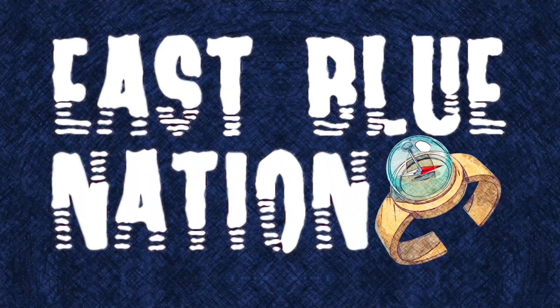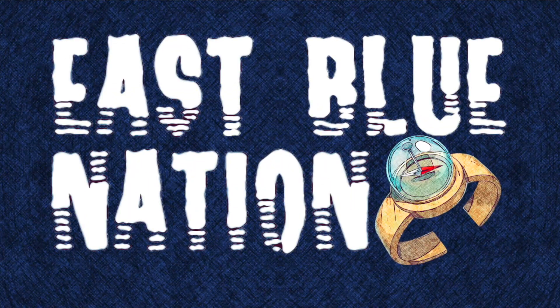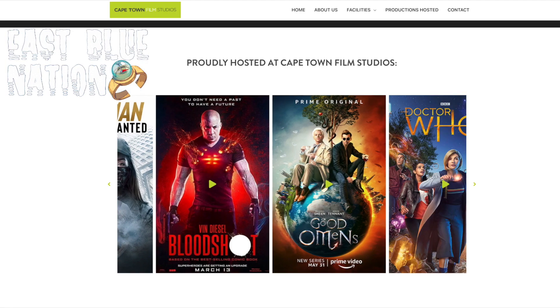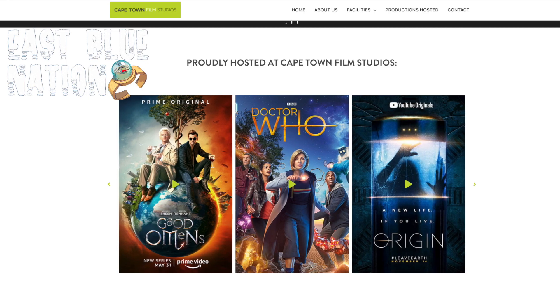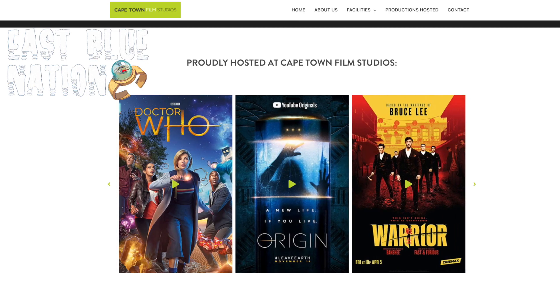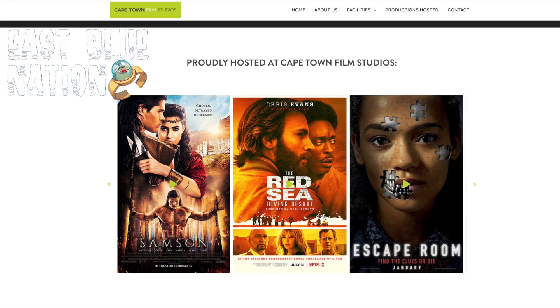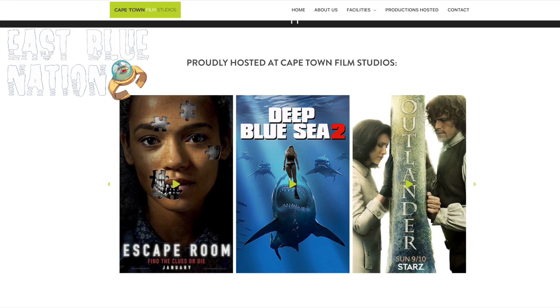Welcome to the East Blue Nation. Today we will be talking about the One Piece live action series, specifically Cape Town Film Studios — that is where One Piece live action was filmed. I looked into their website and I was pretty impressed with the amount of films and TV shows that have been filmed at Cape Town Film Studios.